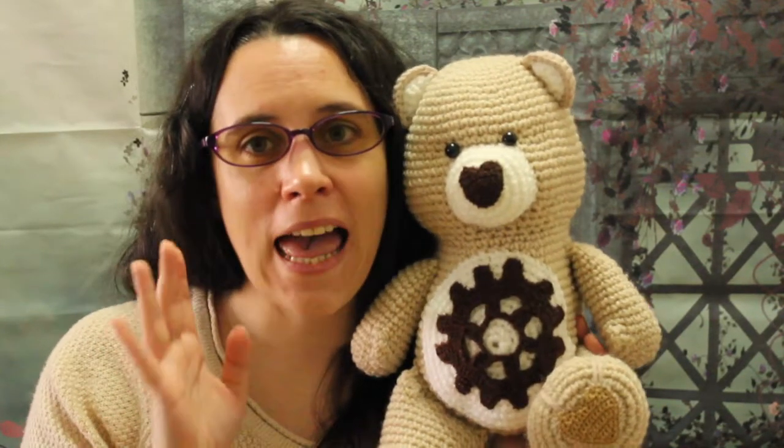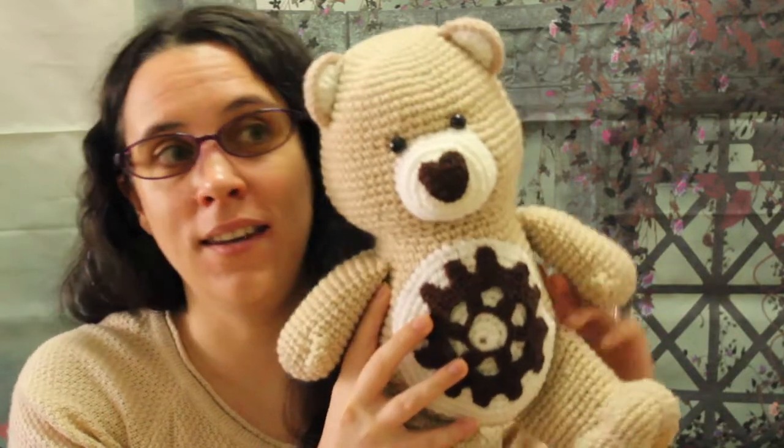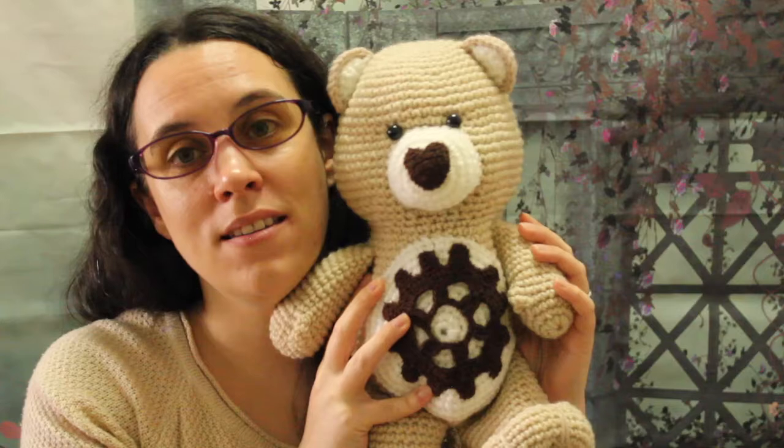Hi guys! Today I want to give a shout out to Mahou Chronicle. He said he doesn't know about Care Bear so much, so when I asked him to still pick one, he decided to pick Steampunk Bear.